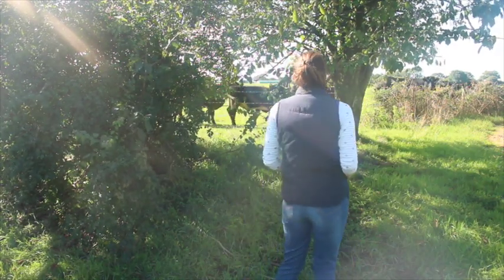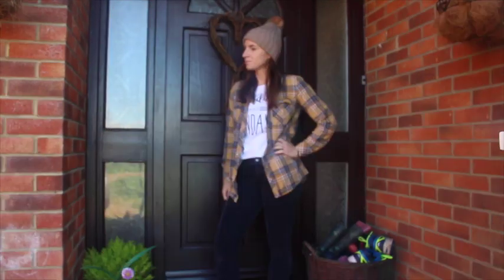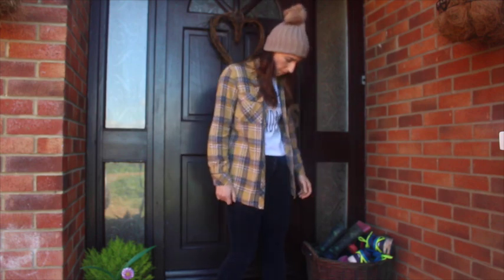My next outfit: my bubble hat is from eBay, I'll leave it linked below. My top is from Matalan — I love this top, it's a really easy casual top — and I've just layered it with this plaid shirt which is from Next, from last year. My cords are black and they're from Gap, again last year, and my shoes are from Next, recent — you can still get them online.